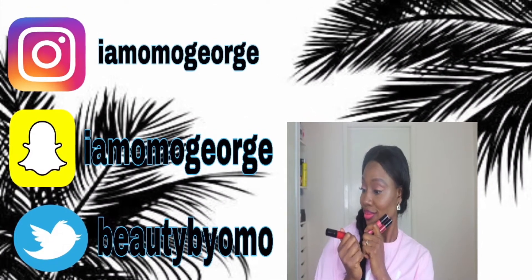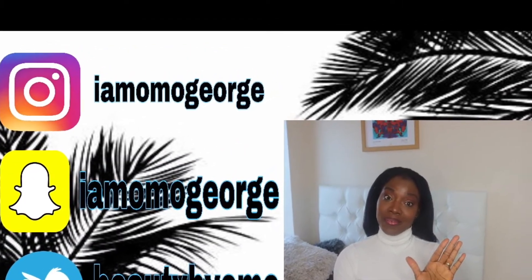Hello everyone, welcome back to my channel. This is the Girl Homo. If you're new on my channel, you're most welcome. If you are a subscriber, I want to say a very big thank you for supporting me and for all your comments. Today I'm going to be showing you the palettes I have in my drawer.